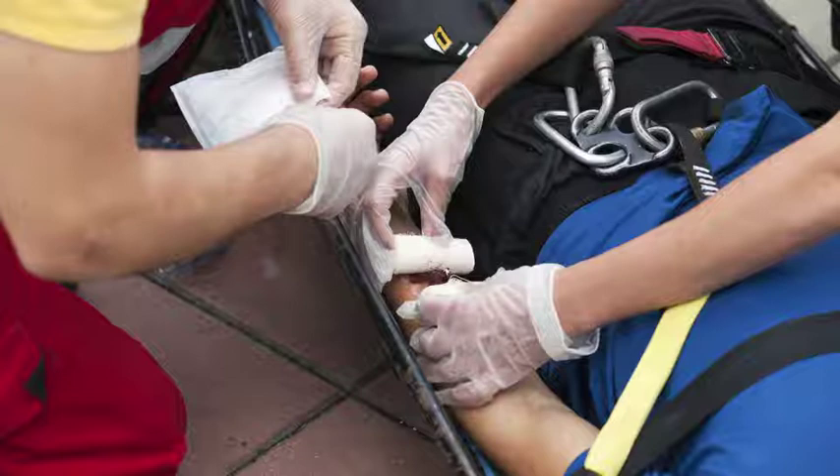Protect yourself first. When administering first aid, protect yourself first before treating the victim. Immediately put on the proper PPE for the situation.